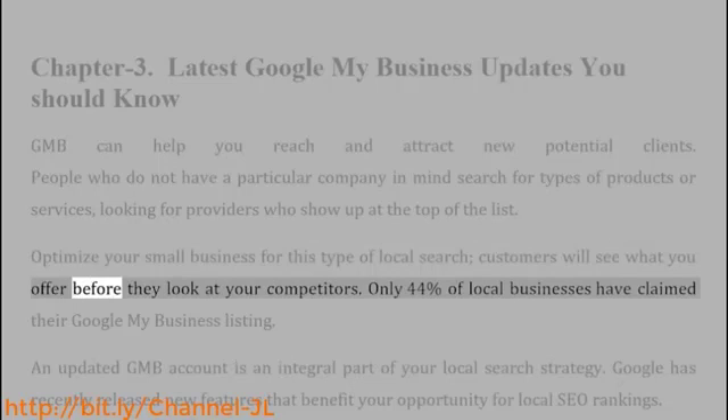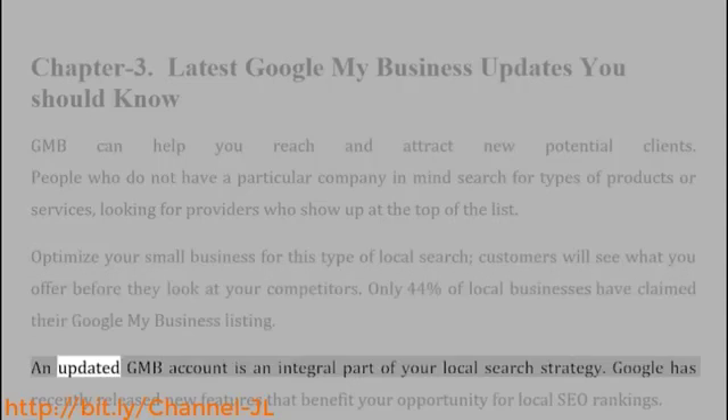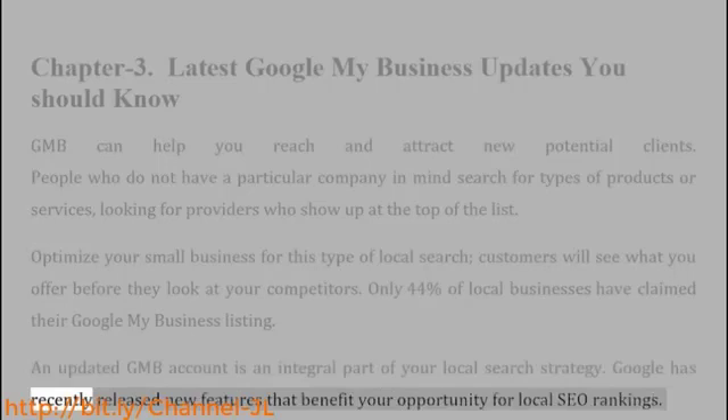Customers will see what you offer before they look at your competitors. Only 44% of local businesses have claimed their Google My Business listing. An updated GMB account is an integral part of your local search strategy. Google has recently released new features that benefit your opportunity for local SEO rankings.